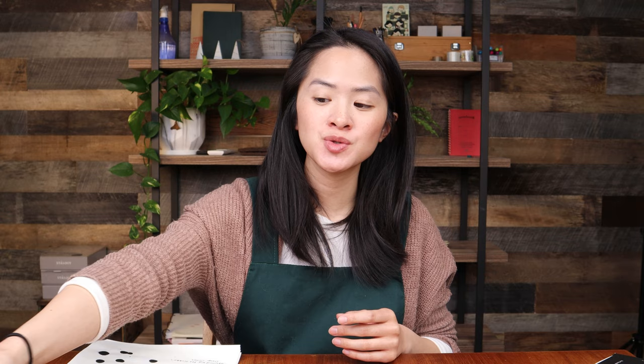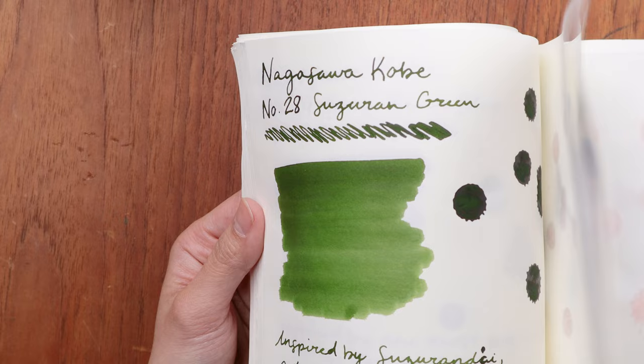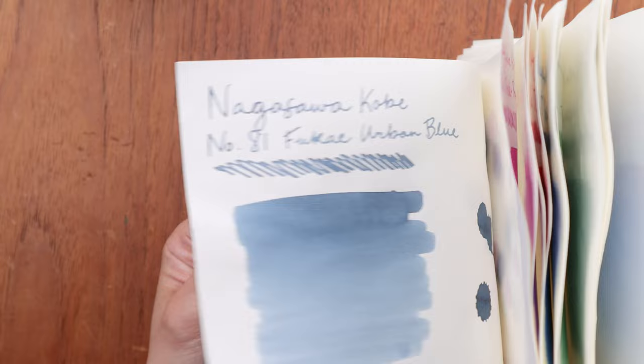I thought today I would share some of our favorite colors, because we do have all of the colors swatched out by Alex. I'm not going to show all 82 colors, but I thought I would pick out some of the most interesting ones from my research — where you can really see a color inspired by one specific part of the city of Kobe, or maybe something with a really interesting backstory, or just a color that I personally love to write with.